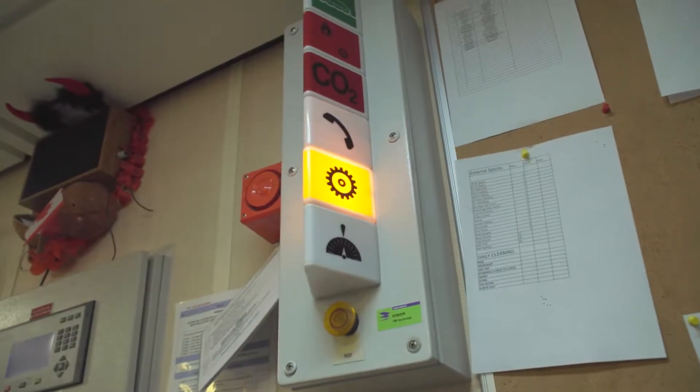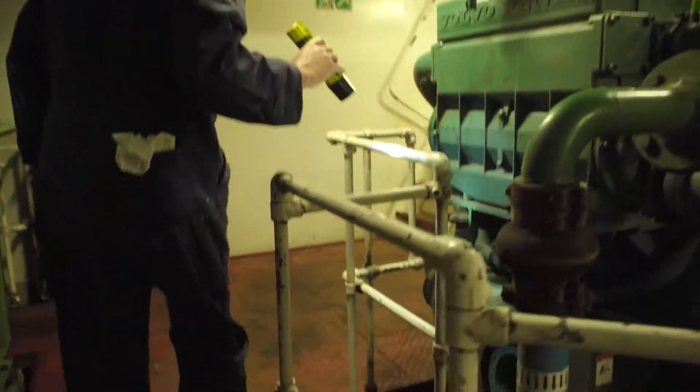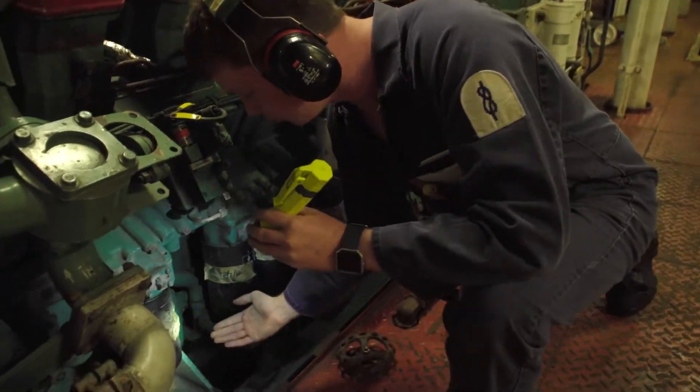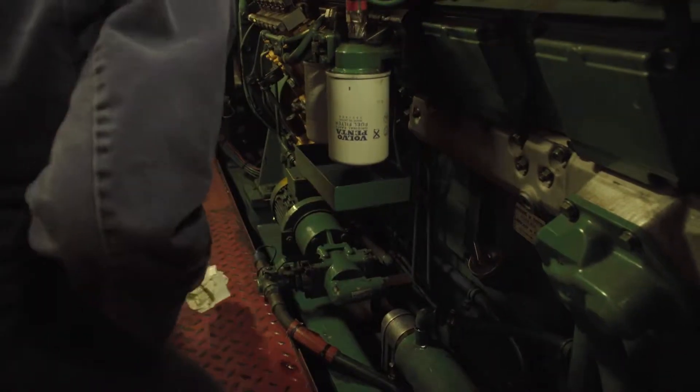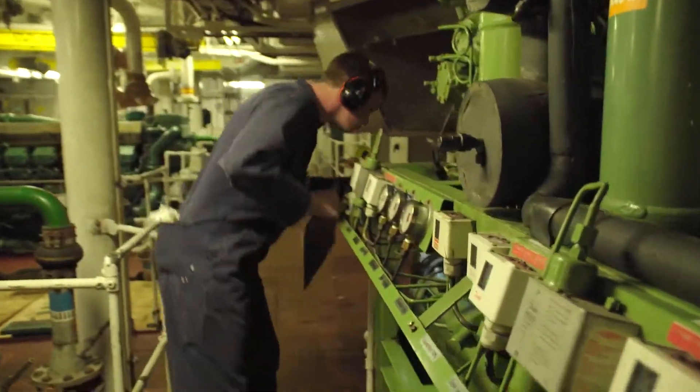Every few hours here on Canterbury we have to conduct a set of machinery rounds, checking for pump levels, refrigerant levels, suctions, discharge pressures on our refrigerant plant, oil levels and any alarms present on our panels — anything that's not indicated on our IPMS screens.